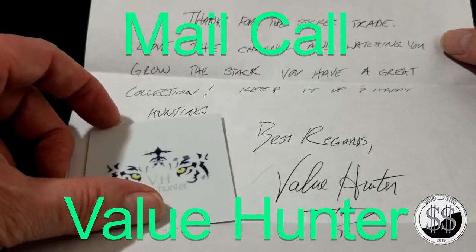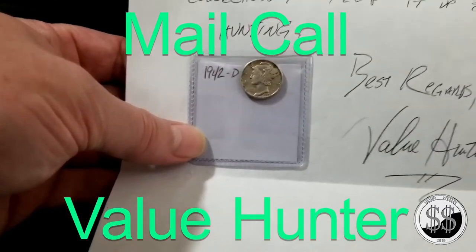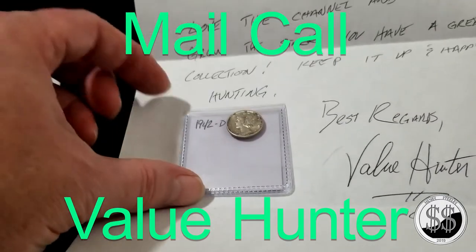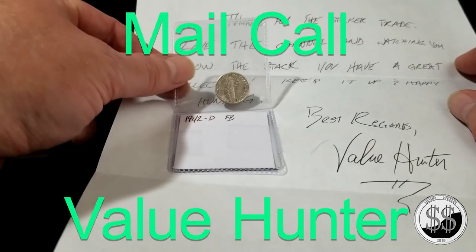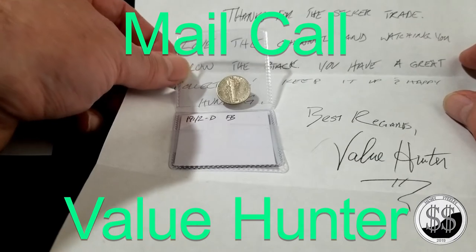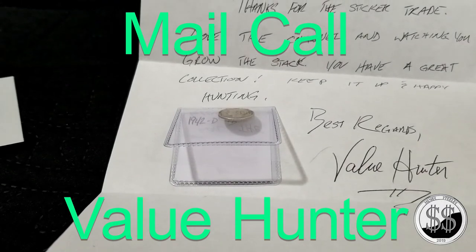collection, keep it up, and happy hunting. Best regards, Value Hunter.' And check this out — one of my favorite designs on any coin: the Mercury dime, a 1942-D. And then I lift it up — FB, full bands! I'm going to have to get the loupe on that. What a really nice Mercury dime. Thank you so much, Value Hunter. I'll put his channel in the description below — make sure to check it out, he's got a great channel with a lot of good taste in his collection.